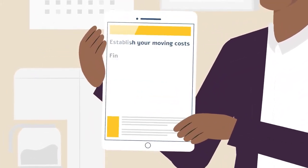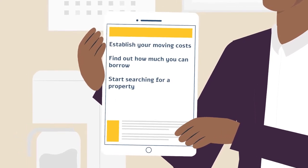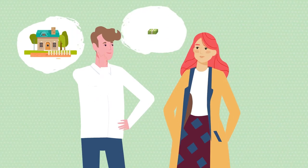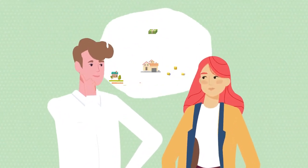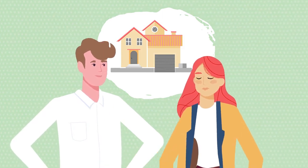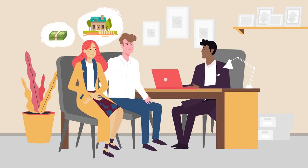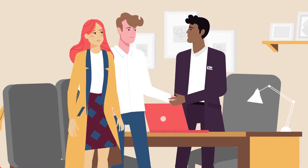Establish your moving costs, find out how much you can borrow, start searching for a property, arrange a viewing, make an offer. In this initial phase we can help by considering all your options, finding you the right mortgage and answering any questions about the buying process. We'll get what's called a decision in principle from a mortgage provider so you can start house hunting knowing how much you can borrow.